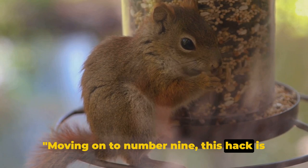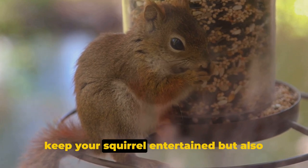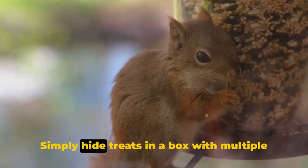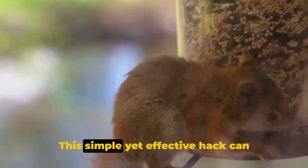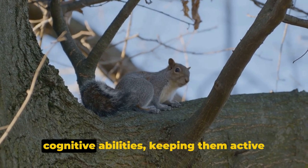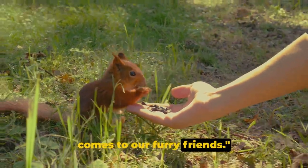Moving on to number 9, this hack is all about providing mental stimulation for your squirrel. Creating a puzzle feeder will not only keep your squirrel entertained, but also help to promote problem-solving skills. Simply hide treats in a box with multiple compartments and watch as your squirrel figures out how to retrieve them. This simple yet effective hack can significantly enhance your squirrel's cognitive abilities, keeping them active and engaged.